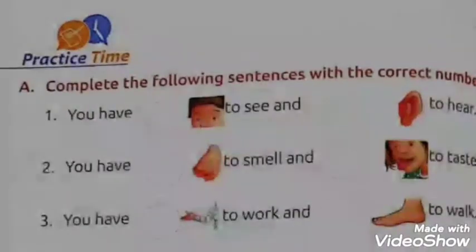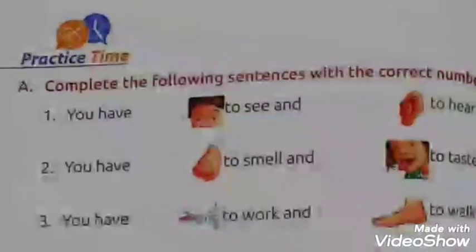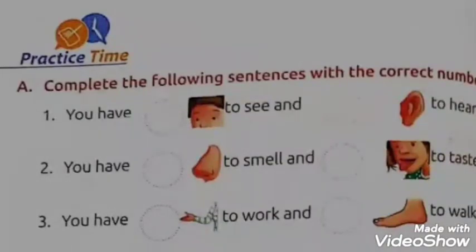Look at the third sentence, children. You have two hands to work and two feet to walk. In this, again they have shown picture of hand and feet. You have to write how many hands you have and how many feet you have, so in both the circles you will write number 2.